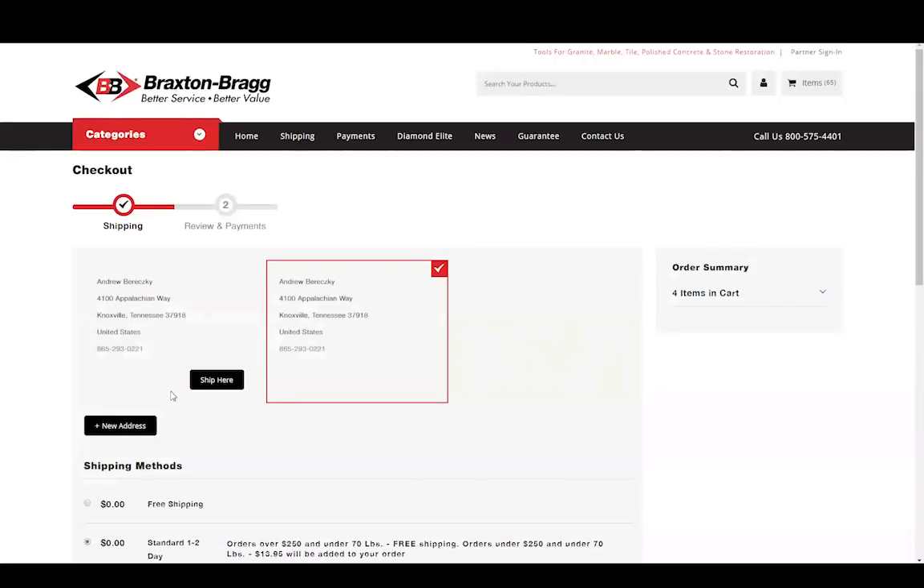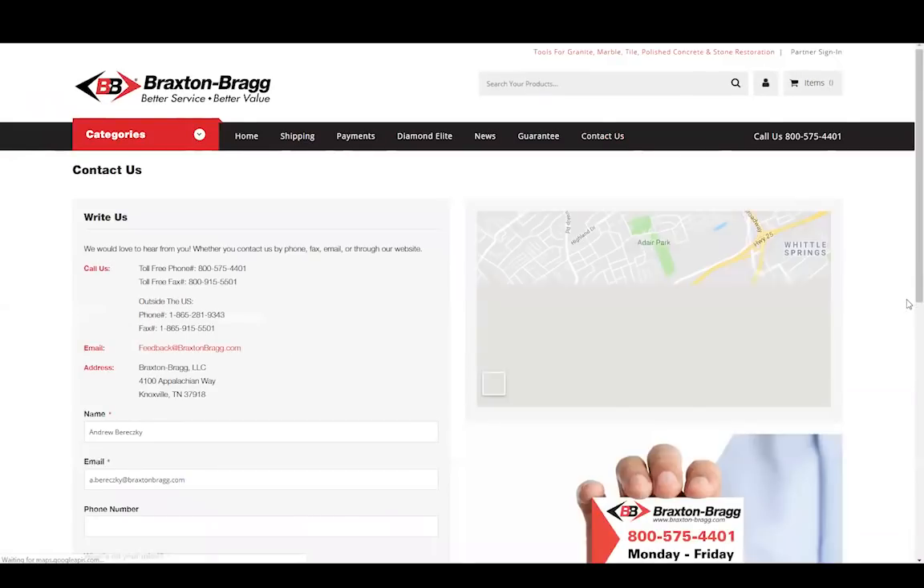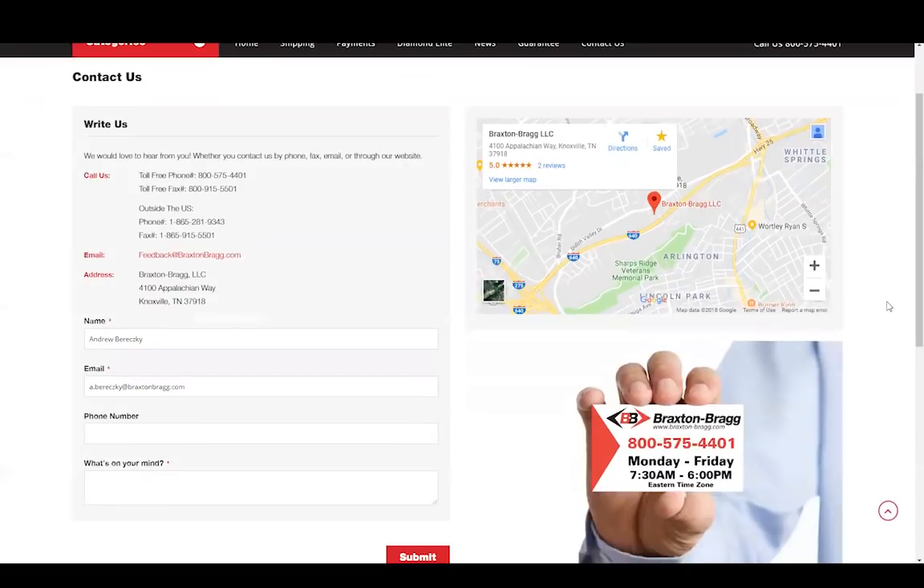If you have any trouble using the new website, or if you want to reach out to us for any reason, we definitely welcome your feedback. You can reach Braxton Bragg by clicking the Contact Us link, or you can always feel free to call us at 1-800-575-4401. We're located in Knoxville, Tennessee, and our business hours are Monday through Friday, 7:30 a.m. to 6:00 p.m. Eastern Standard Time. We love our customers and we'd love to hear your feedback. Thank you for making us your partners for better service and better value in the hard surface industry.